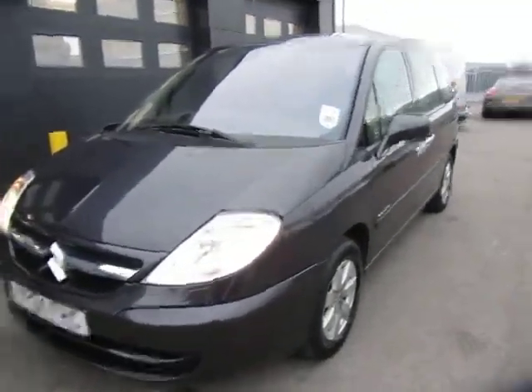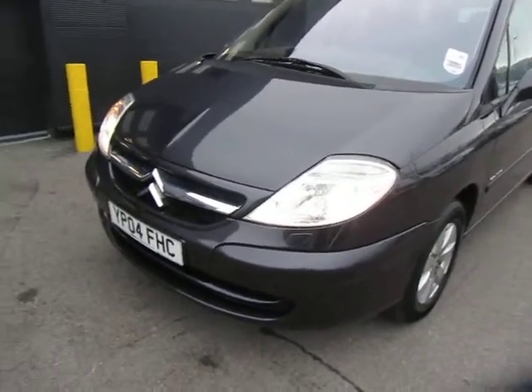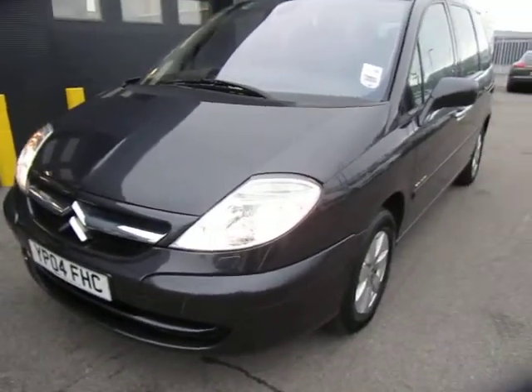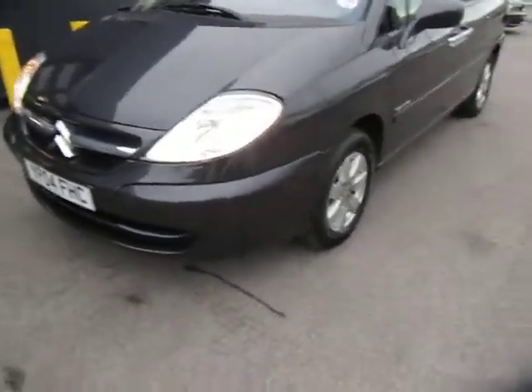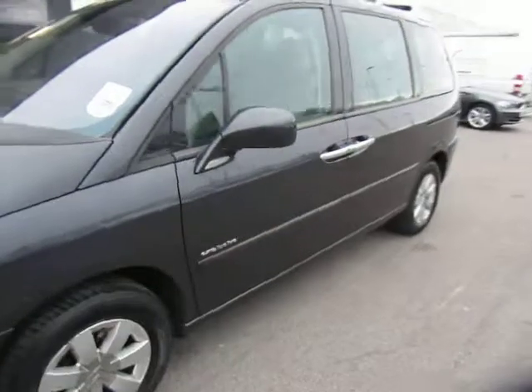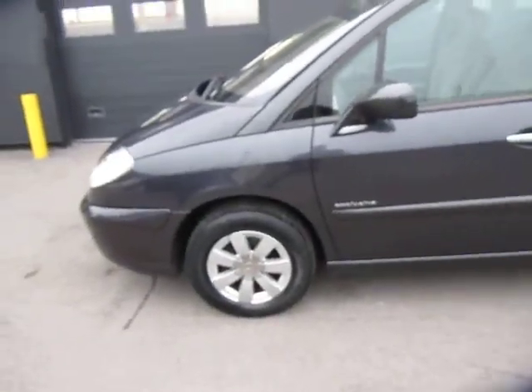Hello and welcome to our Citroen C8. This is lovely. I'll take you around this car — it's a very straight and tidy car. There are a couple of imperfections, but you'd expect that on a car that was 10 years old. So here we go.